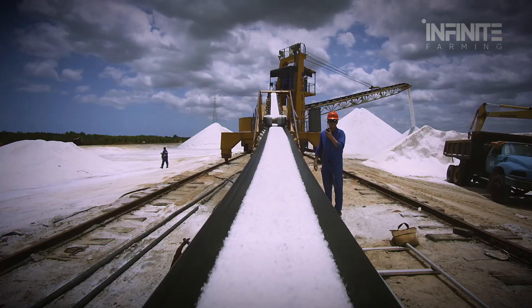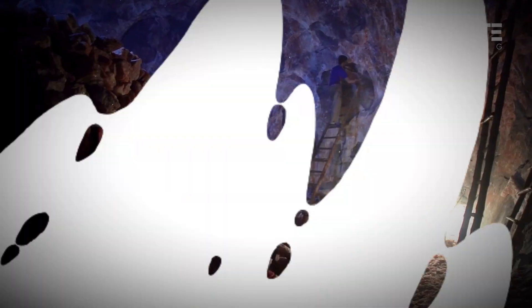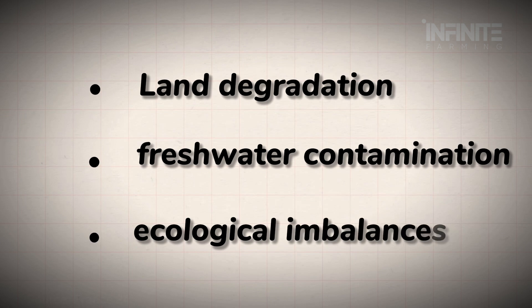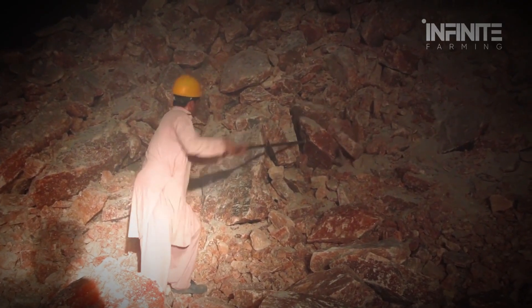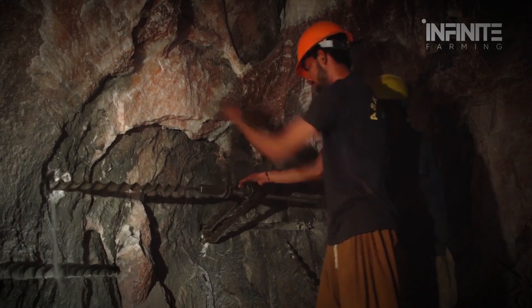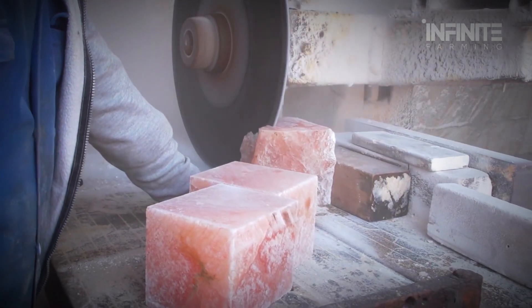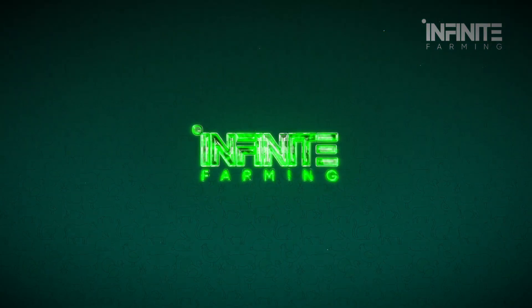But not everything about salt is pristine. Large-scale mining and salt production can cause land degradation, freshwater contamination, and ecological imbalances. Improper disposal of brine, a byproduct of salt refining, can severely harm marine ecosystems. Sustainable mining practices, environmental oversight, and community-based harvesting methods are becoming essential as demand rises globally.